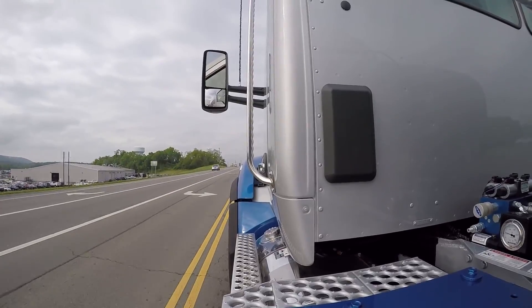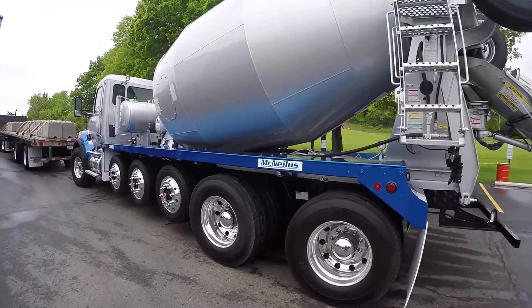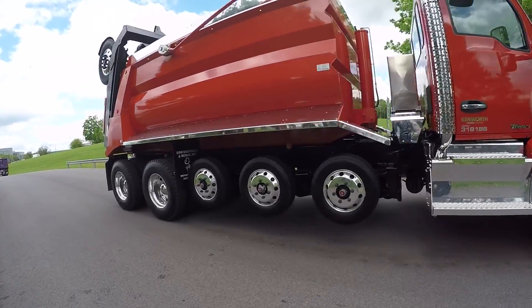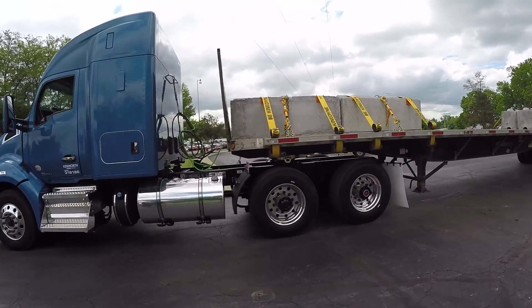Fleet Equipment visited Kenworth's plant in Chillicothe, Ohio, to take the MX-11 for a spin in trucks like this T880 mixer, this T880 dump day cab, this T680 day cab, and this 52-inch T680 sleeper.